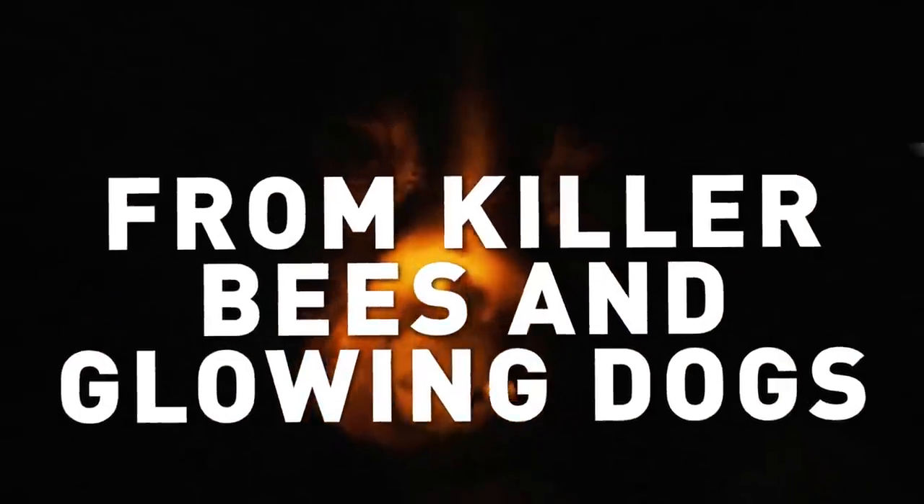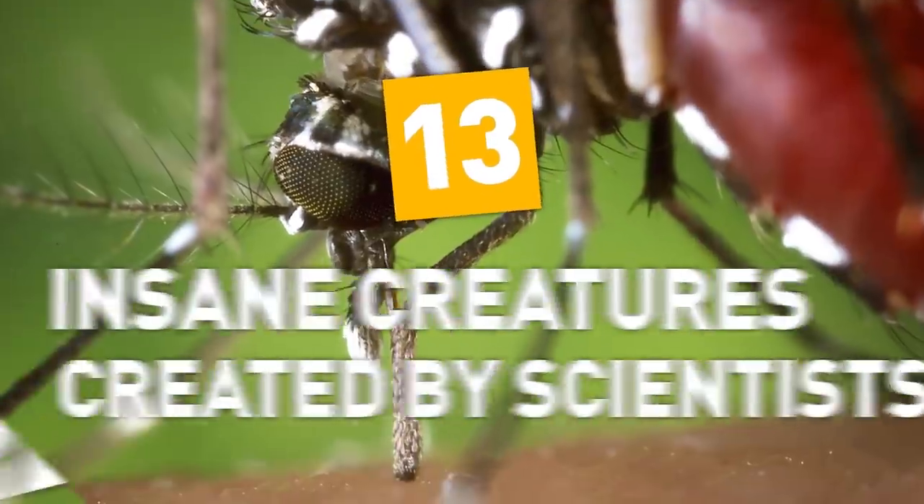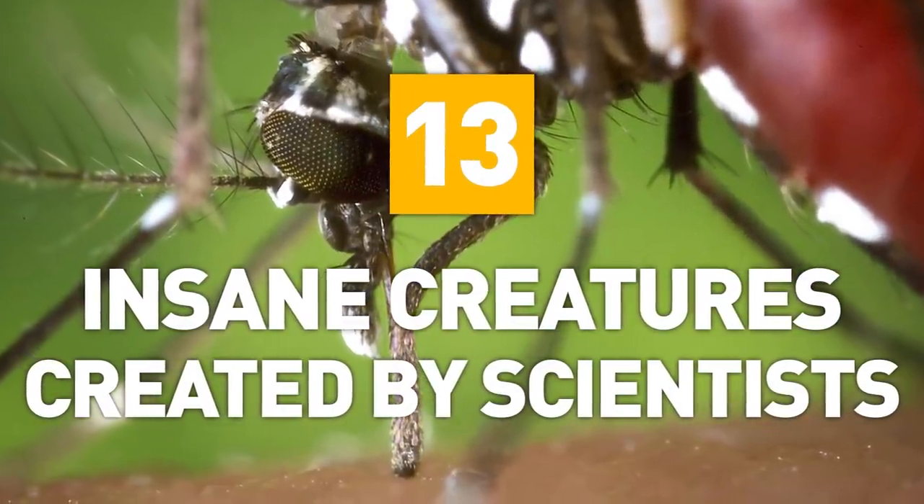From killer bees and glowing dogs to spider goats and monkey head transplants, here are 13 insane creatures created by scientists.